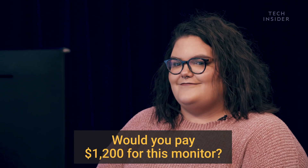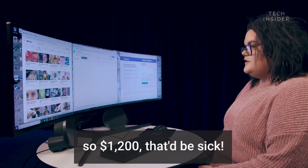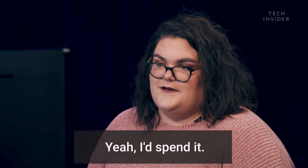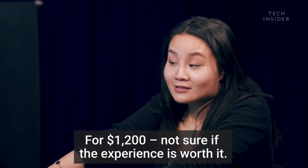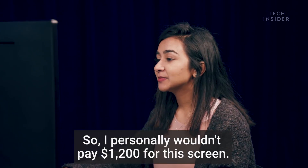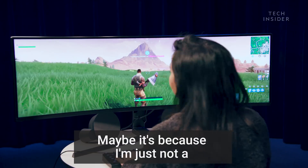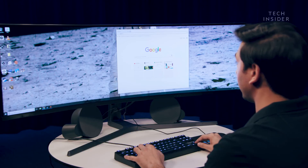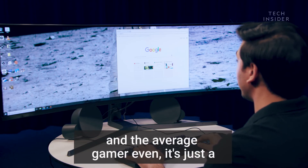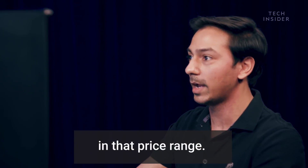Would you pay $1,200 for this monitor? Yes. Yes. People spend like $3,000 on their computer, so $1,200, that'd be sick. Yeah, I'd spend it. For $1,200, not sure if the experience is worth it. I personally wouldn't pay $1,200 for this screen. Maybe it's because I'm just not a big gamer. I just feel that for the average person — even the average gamer — it's just a little too high. I just don't think it's practical in that price range.